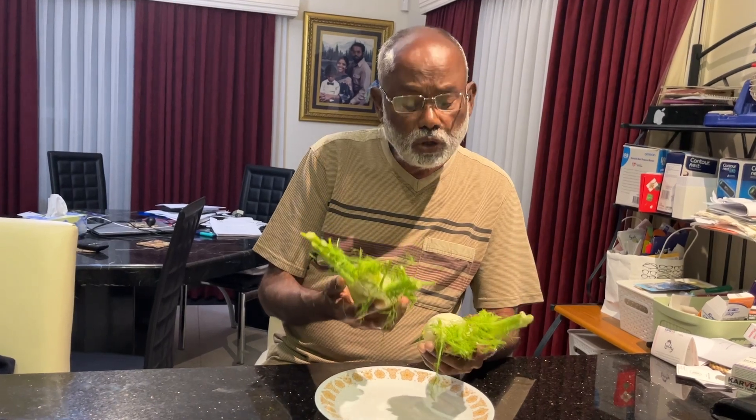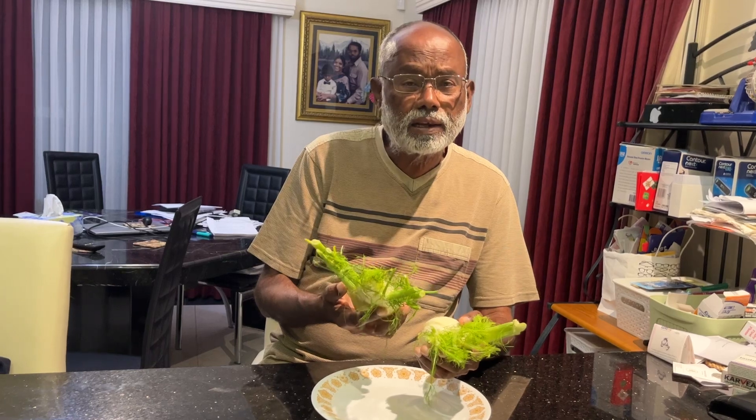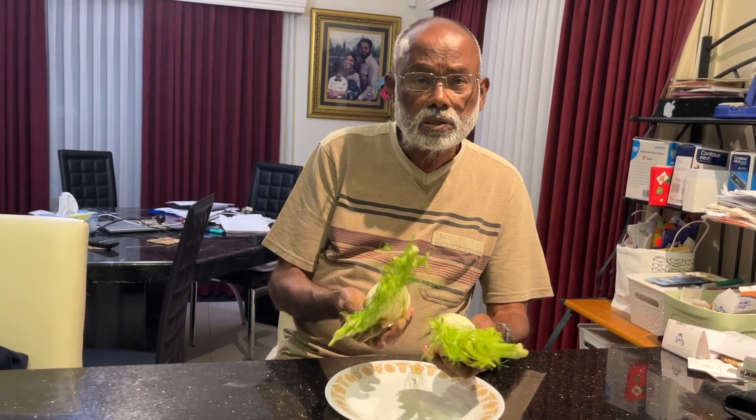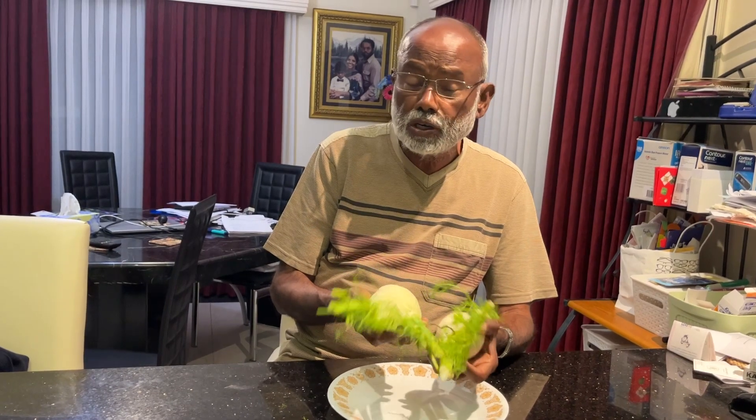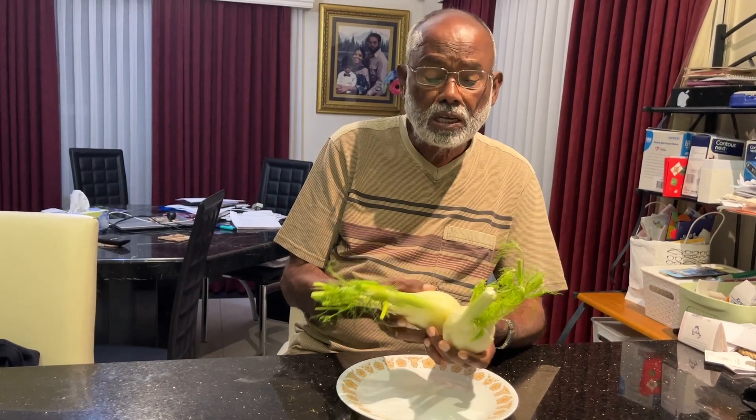The beauty of this one is you can eat it raw — you can eat it like celery. And you can put it in a salad and mix it with a few other condiments. You can use it.